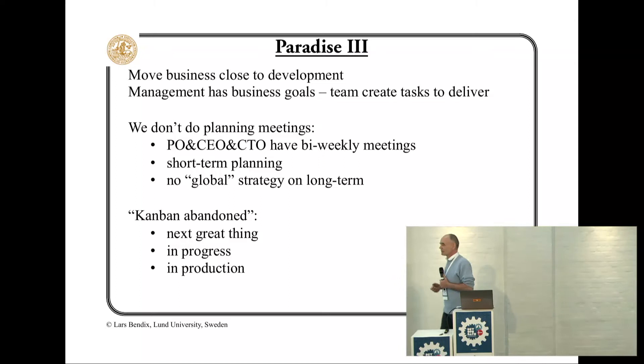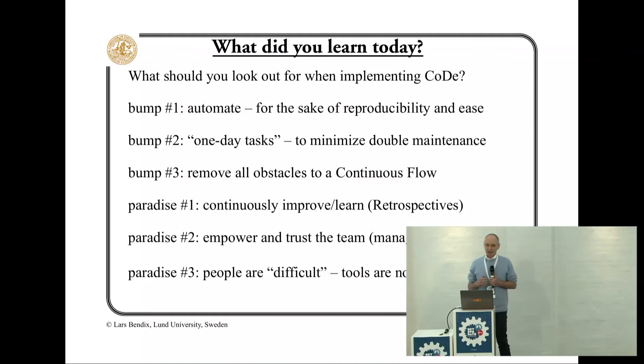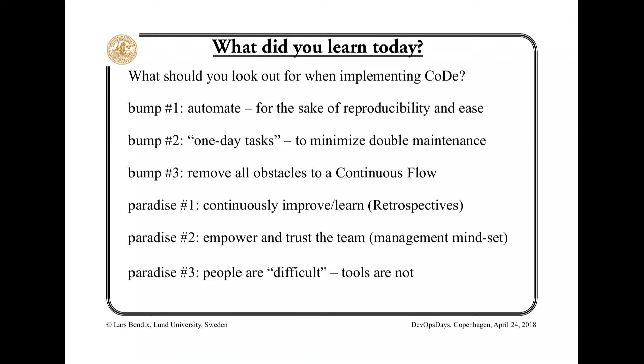In good companies, they move business closer to development and not the other way around. They abolish sprints. They don't do estimations. And if you want to get over the bumps, you should automate, bring down tasks to roughly one-day tasks, remove all the obstacles to the flow, and continuously improve by doing retrospectives.